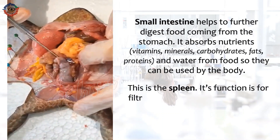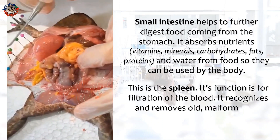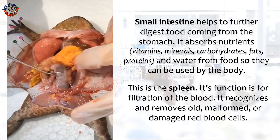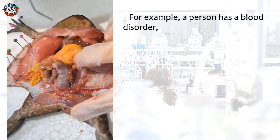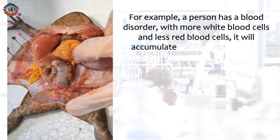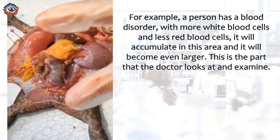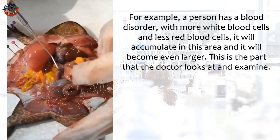This is the spleen. Its function is for filtration of the blood. It recognizes and removes old, malformed, or damaged red blood cells. For example, a person with a blood disorder with more white blood cells and less red blood cells will accumulate in this area and it will become even larger. This is the part that the doctor looks at and examines.